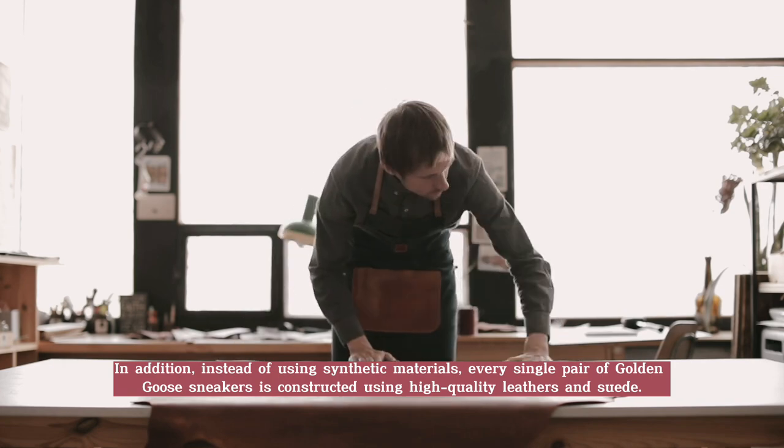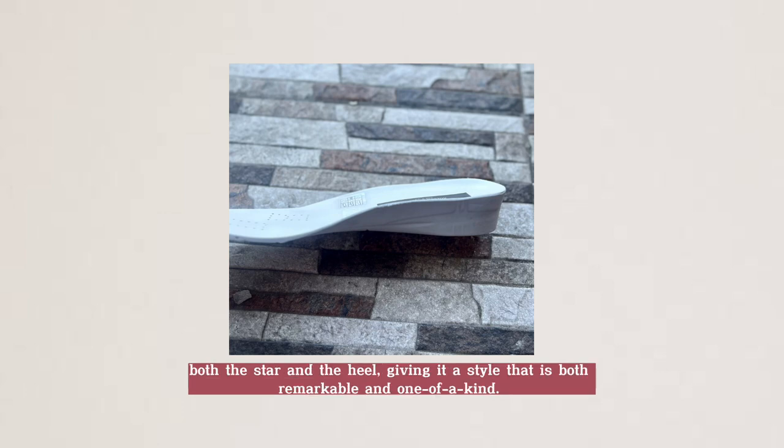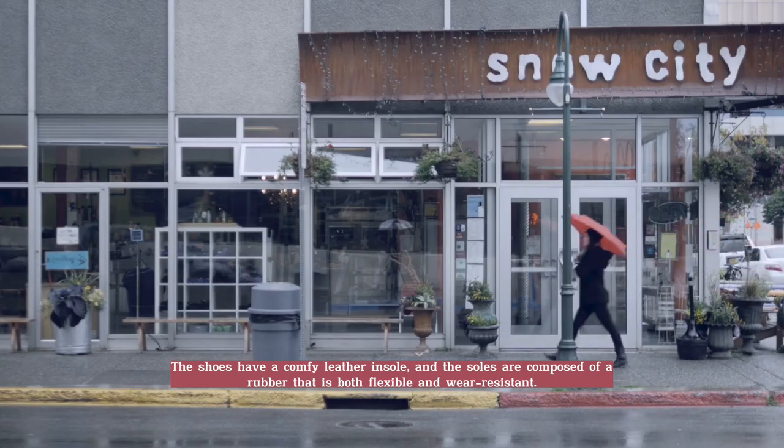The sneakers' upper is crafted from buttery soft napa leather and features glitter accents on both the star and the heels, giving it a style that is both remarkable and one of a kind. The shoes have a comfy leather insole, and the soles are composed of a rubber that is both flexible and water resistant.